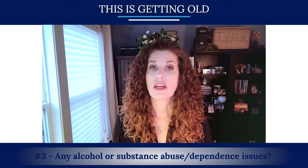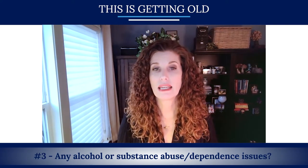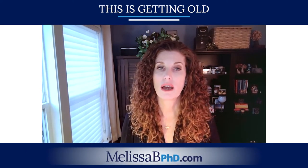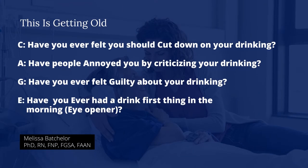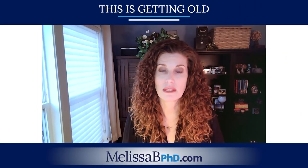Number three: is there any alcohol or substance abuse or dependence issues? Again, there's an increased risk of death and complications after surgery. The four questions that can be asked are part of the CAGE questionnaire. C stands for: has anyone asked you to cut back on your drinking? A stands for: have you been annoyed when someone asked you to cut back? G stands for: do you feel guilty about your drinking or drug use? And E stands for eye opener: do you wake up in the morning and take a drink or take the substance you're using?